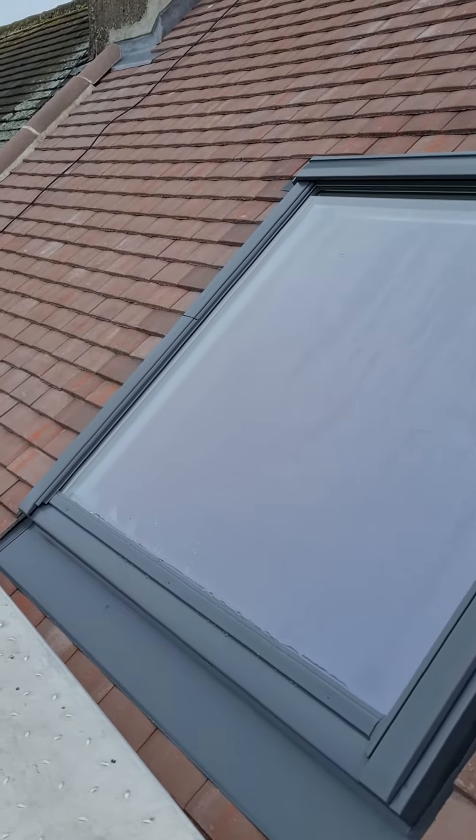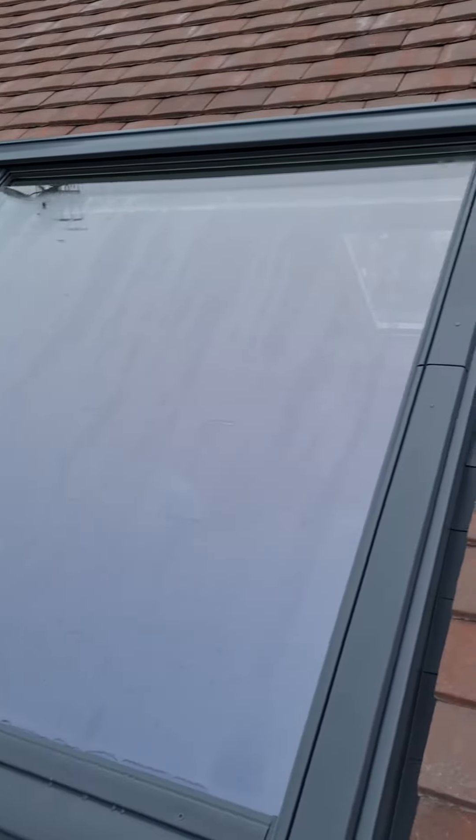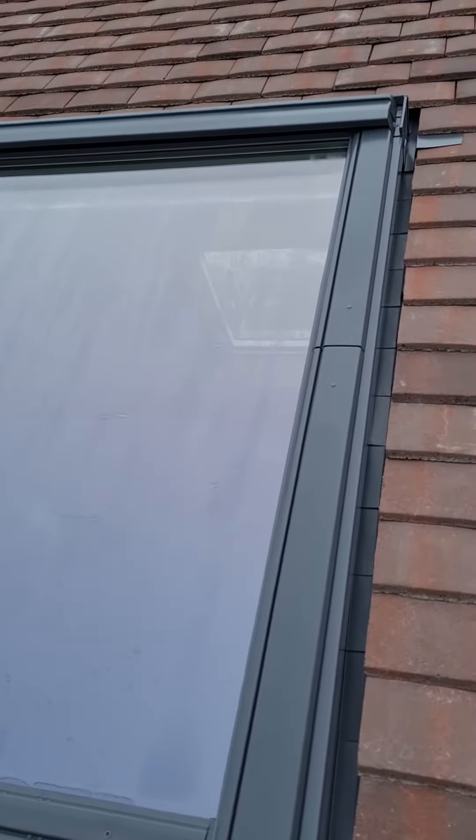There we go guys, nice new V-Lux window, all fitted properly, all cut around nicely.